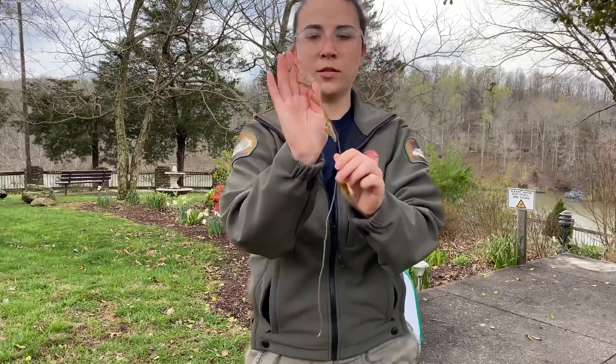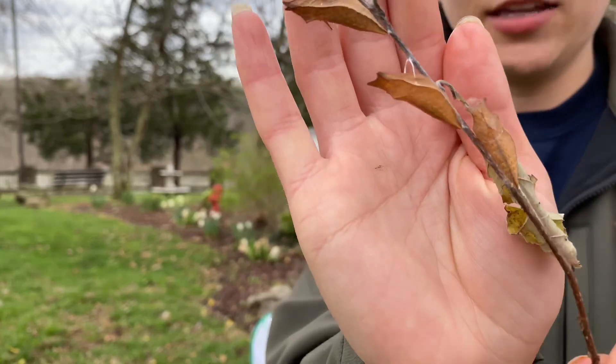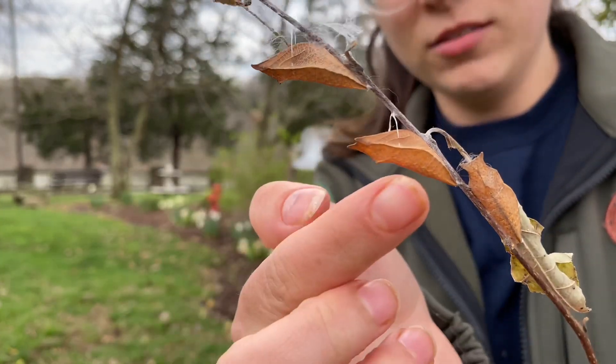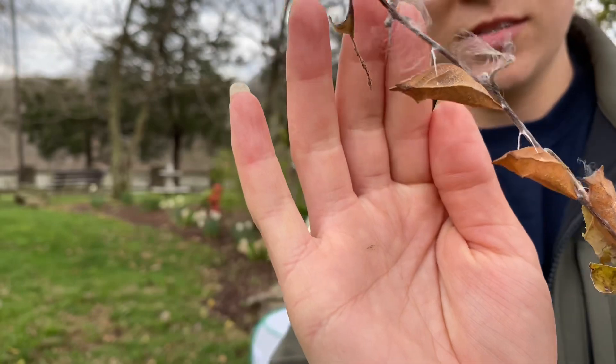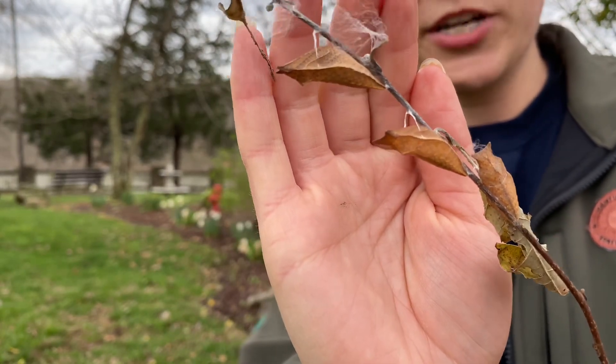This is what a chrysalis will look like — as you can see, it's kind of a hard shell. It's not going to bother or disturb them when I touch it. And they're going to stay in this hard shell until it's springtime.